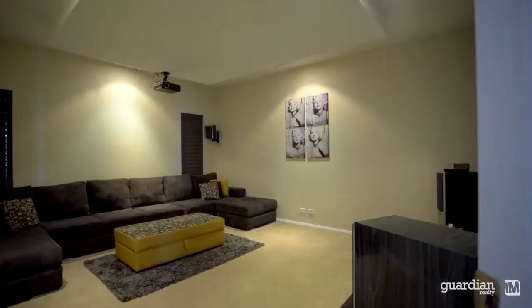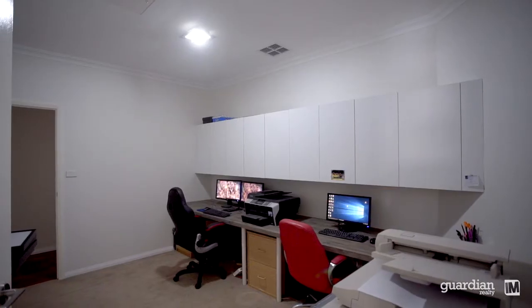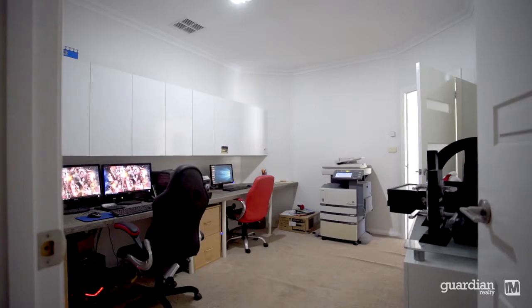Just to top it off, this property has an awesome in-home theatre along with an adjoining home office which has in-built cabinetry and computer desks.